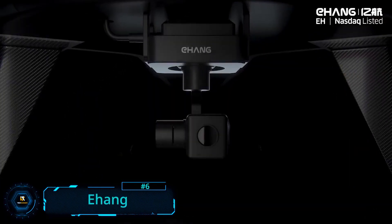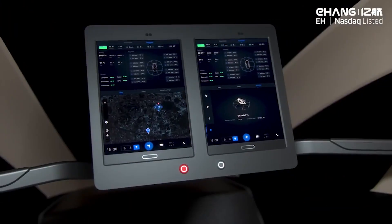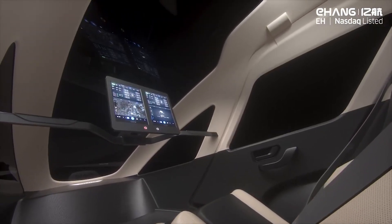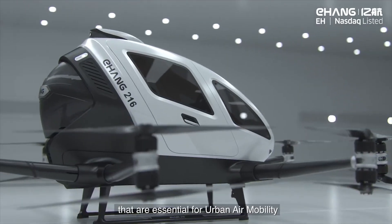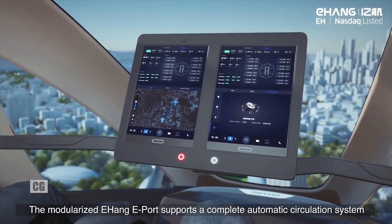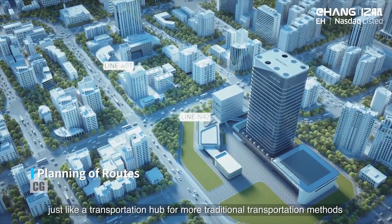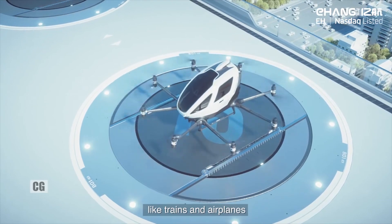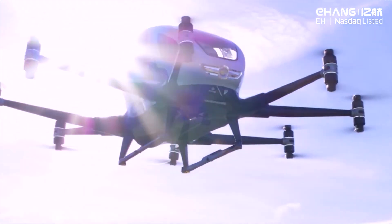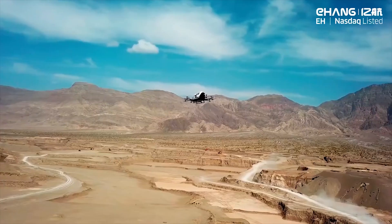Urban Air Mobility is here with the E-hang, which uses redundancy to ensure safety and security, as well as autonomous piloting and cluster control of the Intelligence Command and Control Center. This eco-friendly and intelligent, low-altitude, passenger-grade autonomous aerial vehicle provides short and medium-haul transportation solutions. The aircraft sits at 1.77 meters high, 5.61 meters wide, can carry up to 220 kilograms, travel up to 35 kilometers, and flies at about 130 kilometers per hour. Flight routes are surveyed in advance to present multiple feasible plans for users.